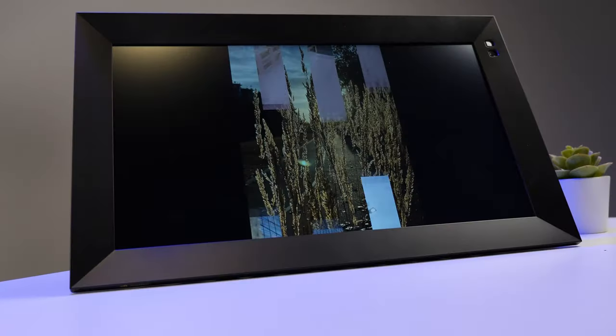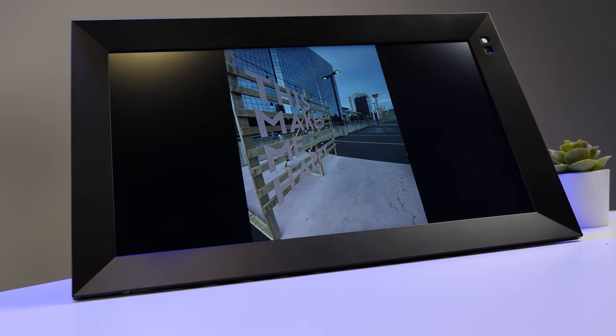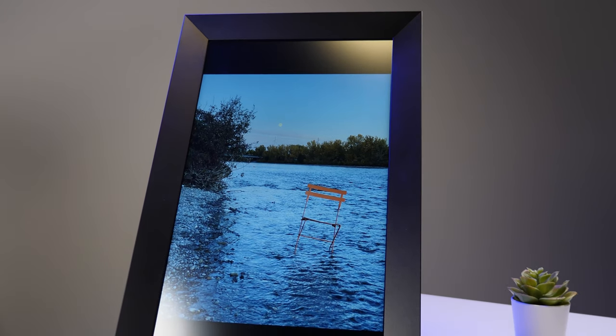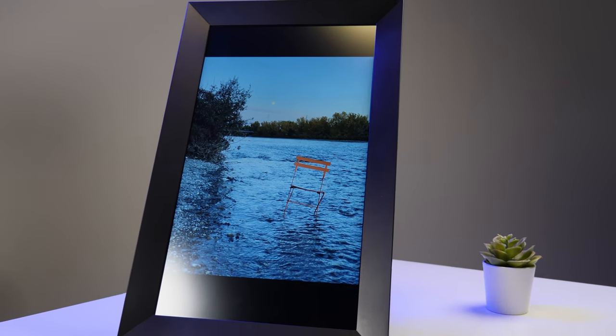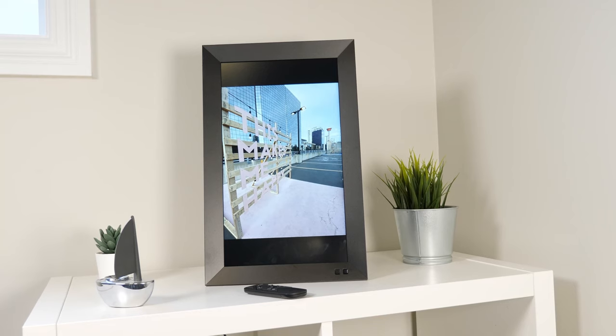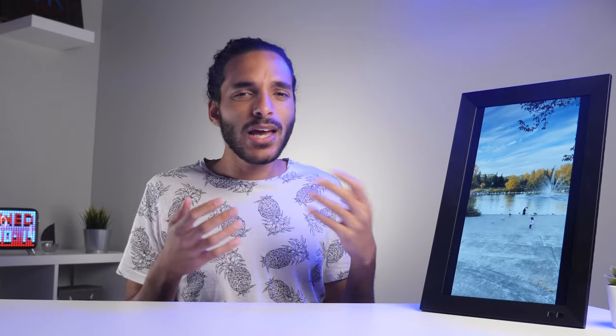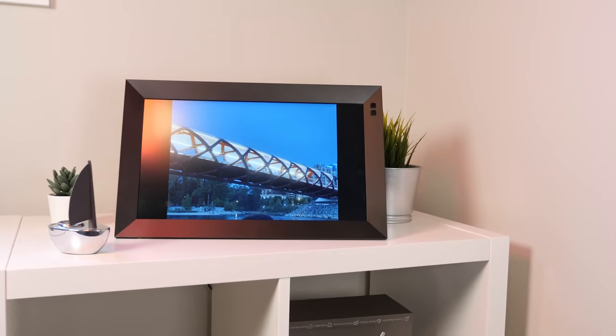The price of the unit also leaves a lot to be desired. The 15.6-inch display costs around $320. These days you can buy a 36-inch TV for that price. Presumably this helps support their cloud storage, but it's still a hefty price to swallow.